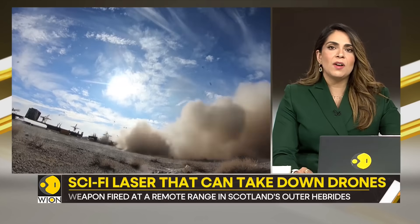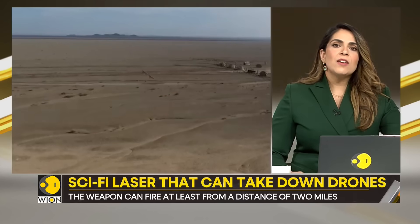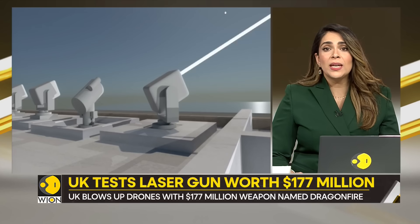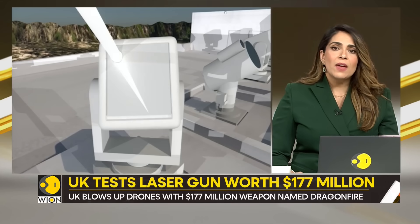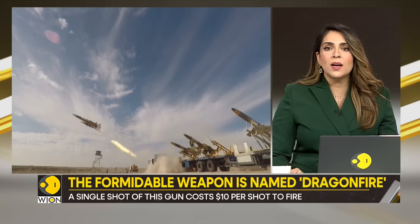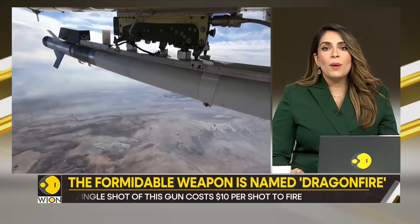The UK further hopes that the laser will reduce the reliance on high-cost ammunition by providing a bottomless capability that enables military chiefs to defend assets vastly and more cheaply. They say firing the weapon for 10 seconds costs the equivalent of using a heater for an hour. Therefore, it has the potential to be a long-term and low-cost alternative for certain tasks which are currently performed by missiles alone.